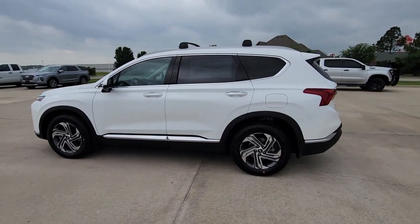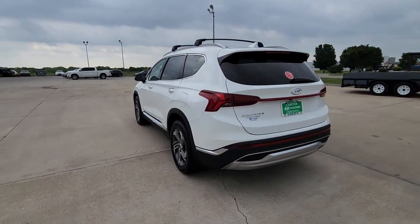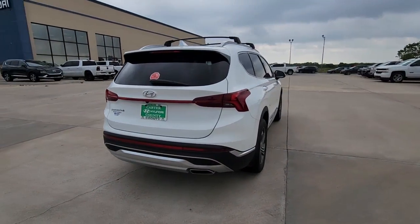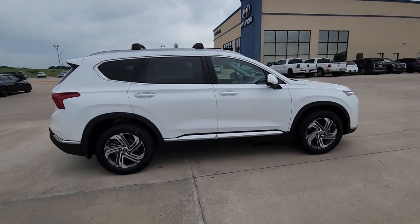Get into the 2023 Hyundai Santa Fe. Handsome and versatile, this Santa Fe brings ease and comfort to your busy lifestyle. This mid-sized crossover SUV offers a spacious, family-friendly cabin and available all-wheel drive.